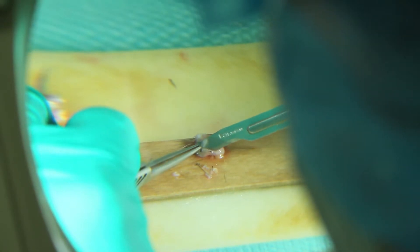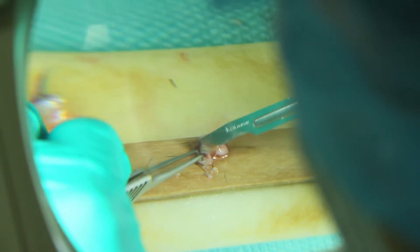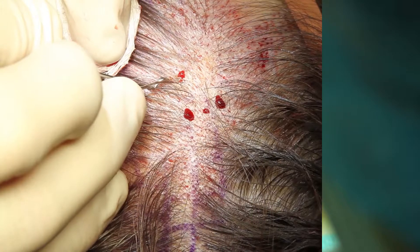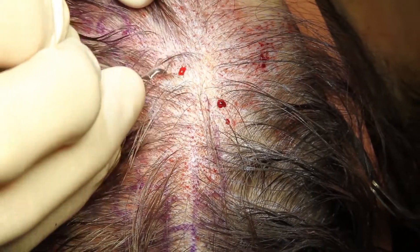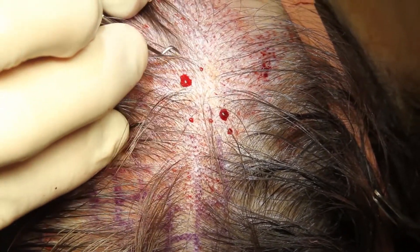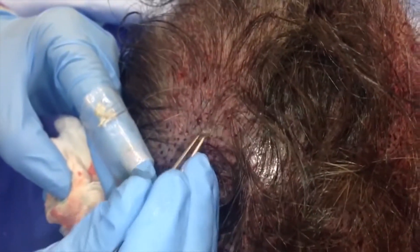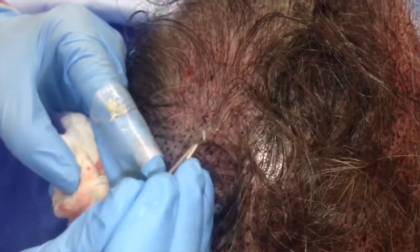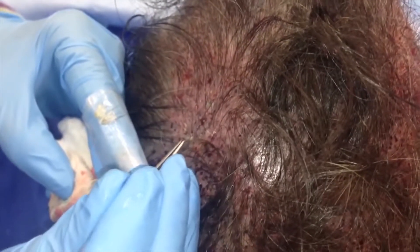Those subtleties are what make the difference between fantastic outcomes and average or even poor outcomes. The difference for us is that if we have three techs cutting hairs, assisting in preparing everything, and assisting in the transplantation while we're at the table, whether they're there for an hour or five hours really doesn't make that much difference. Getting in there and getting all the equipment set up is really the main cost. Two or three thousand grafts — what we call a mega session — is enough to take a fairly bald guy in the frontal, temporal, and crown areas and make him not a bald guy anymore.